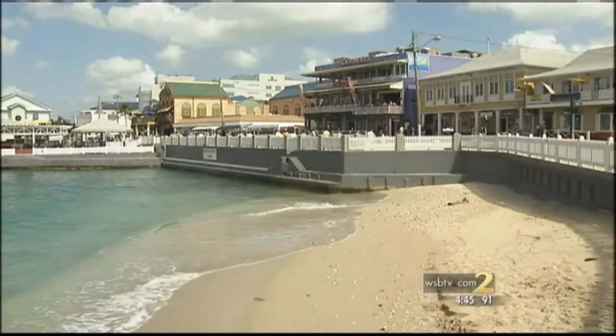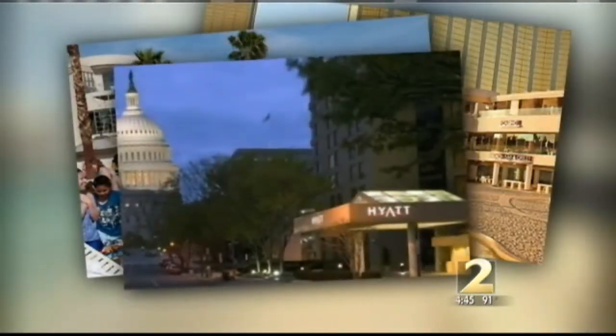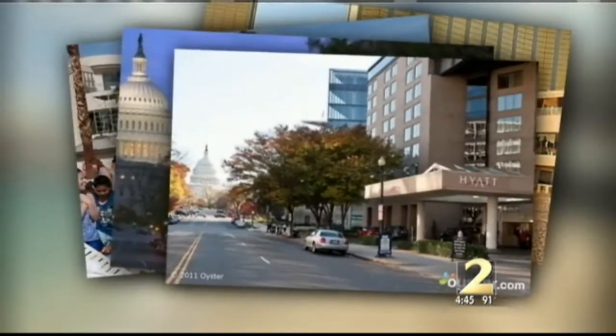It's called a photo fakeout. You imagine serenity, you get sardines. You think you're steps from the capital — put on your sneakers.